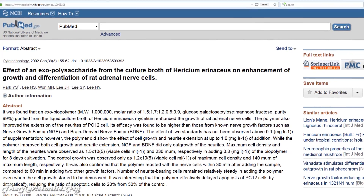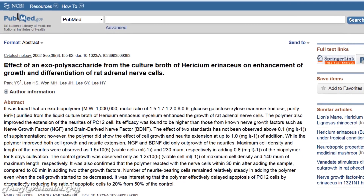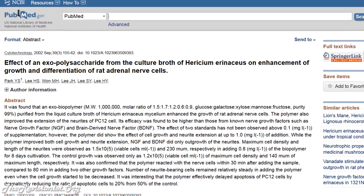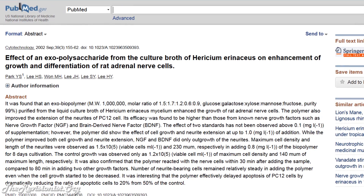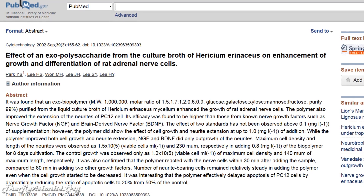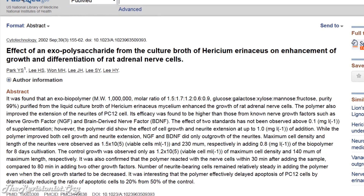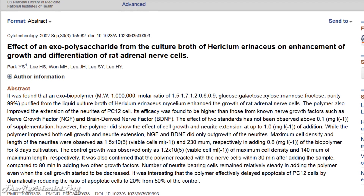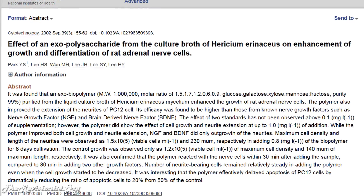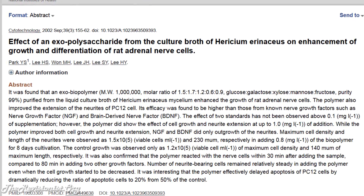Its efficacy was found to be higher than those of known nerve growth factors such as NGF and BDNF. While the polymer improved both cell growth and neurite extension, NGF and BDNF only affected outgrowth of the neurites. It was also confirmed that the polymer reacted with nerve cells within 30 minutes after adding the sample, compared to 80 minutes for the other two growth factors.